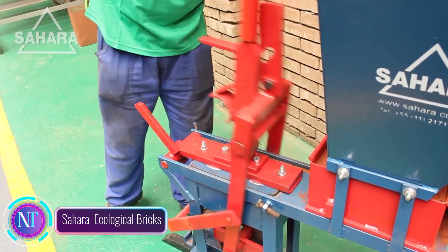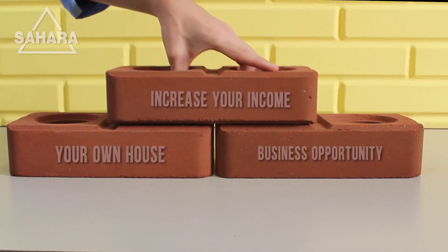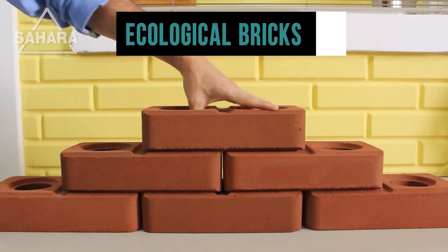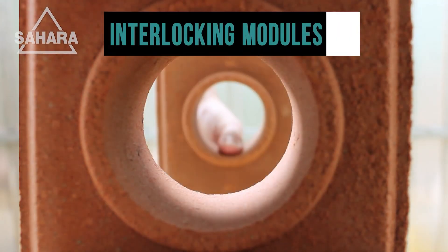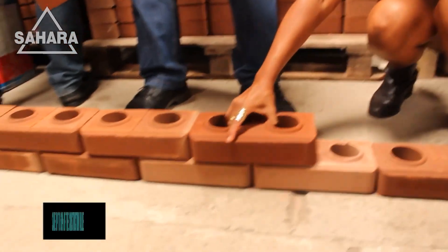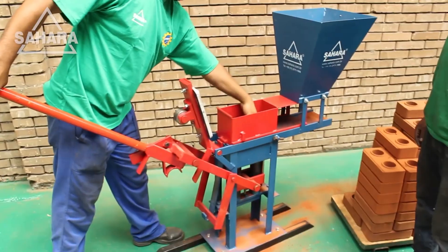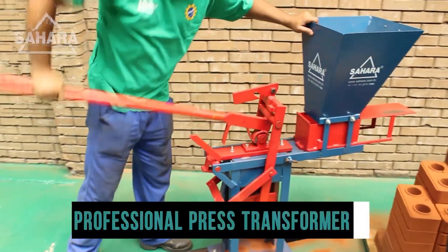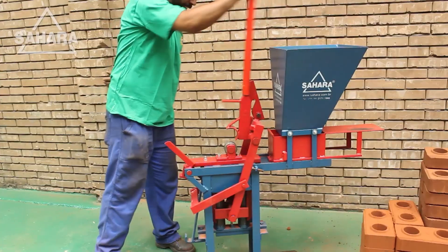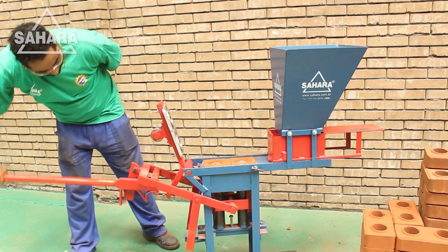Sahara Technology's ecological brick-making machine utilizes a unique compression technology to create high-quality bricks from a blend of soil, water, and stabilizing agents. The machine's compact and portable design makes it ideal for use in various settings, including construction sites and community projects. These eco-bricks offer numerous advantages over traditional bricks — they are incredibly strong and durable, withstanding harsh weather conditions. Additionally, eco-bricks are highly energy efficient, contributing to lower energy consumption and reduced environmental impact. The production process is remarkably simple and accessible, requiring minimal training and expertise.